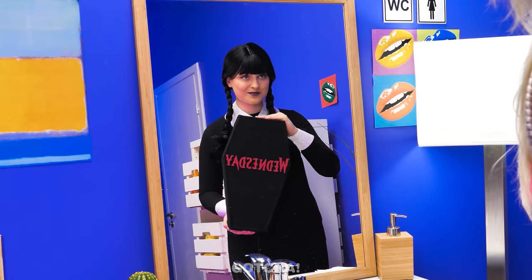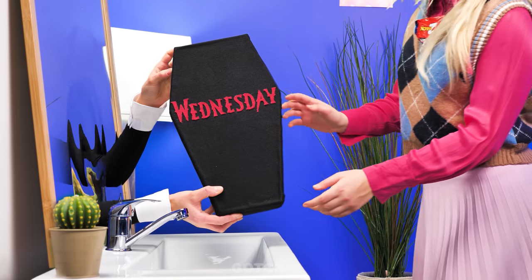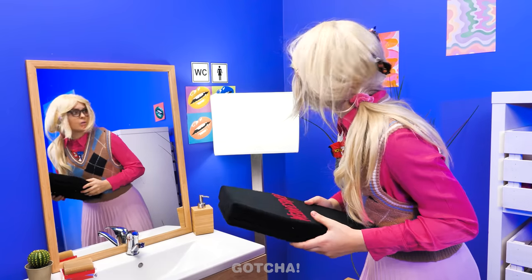Boo. Who is that? I came to give you something. A coffin? I hope there's no skeleton inside! This must belong to Wednesday herself! Where did she go? I guess I better check out this box then.